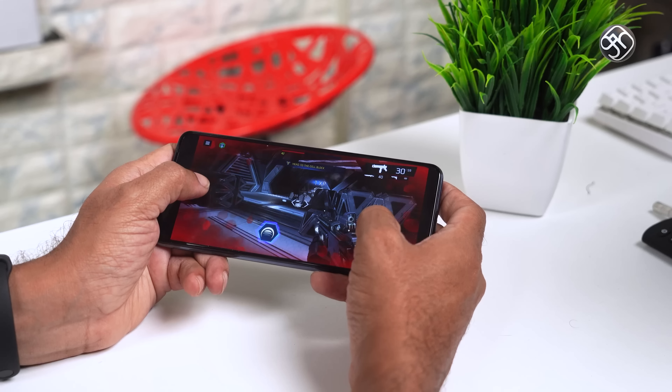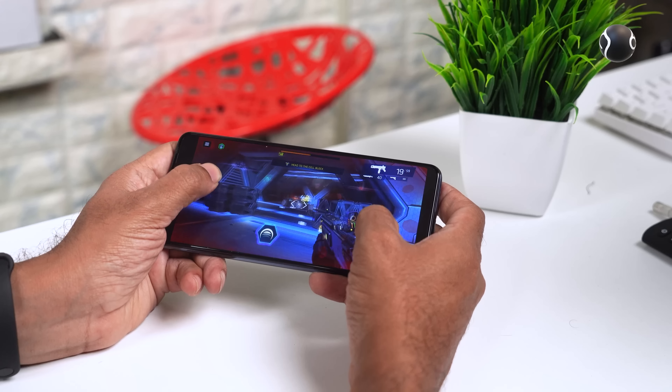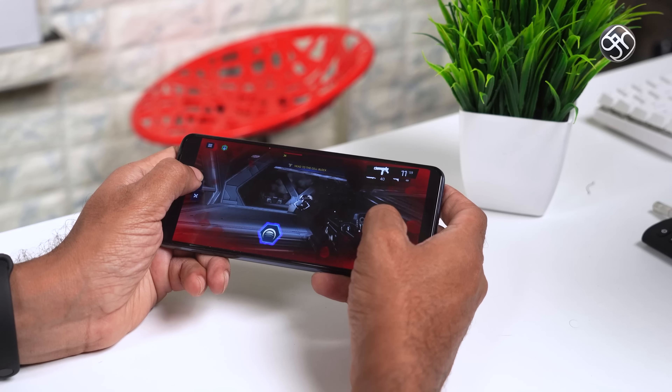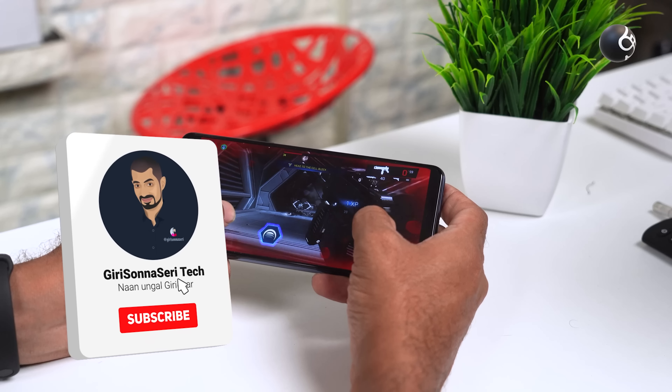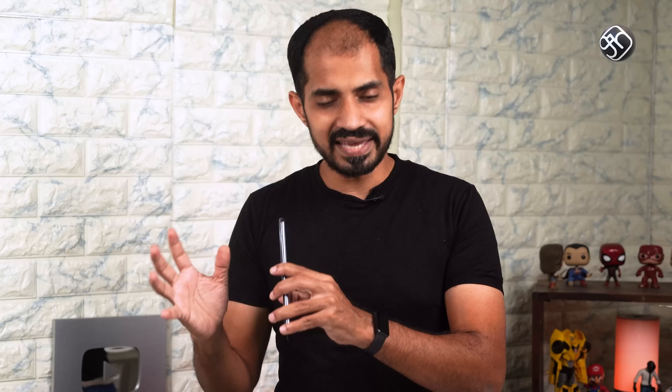You will see how the battery and camera perform in this mobile phone. Please like and share my channel if you enjoyed this video.